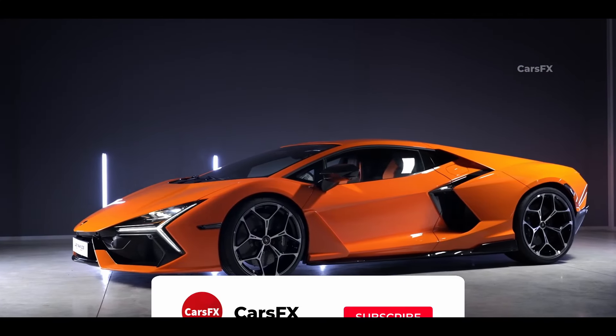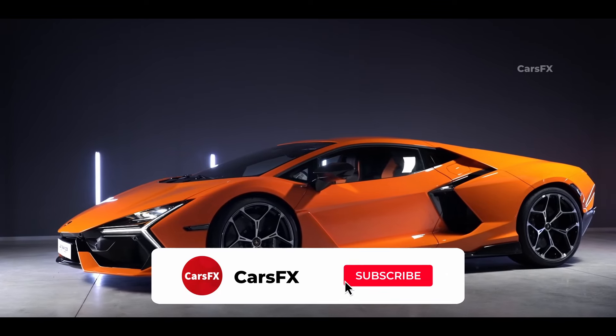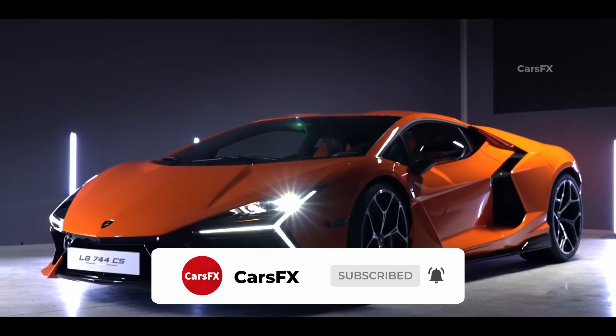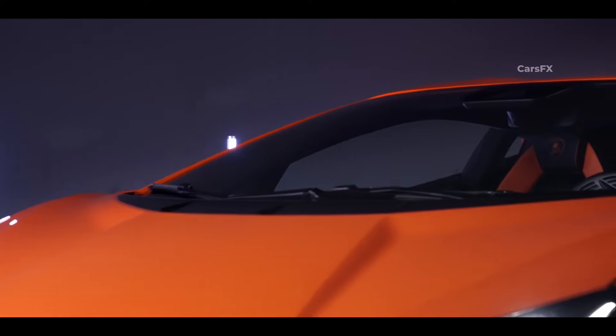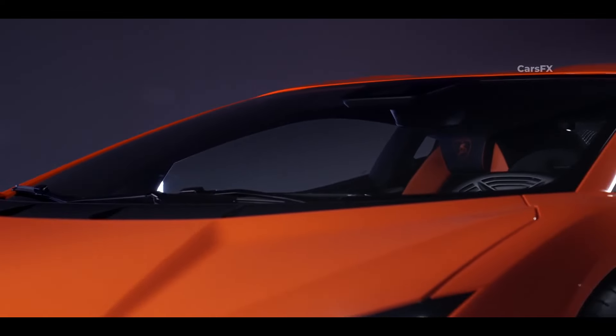It's not every day that Lamborghini debuts a new flagship supercar, so today is special. We had just over a decade with the Aventador, and now its successor is finally here. Say hello to the 2024 Revuelto.